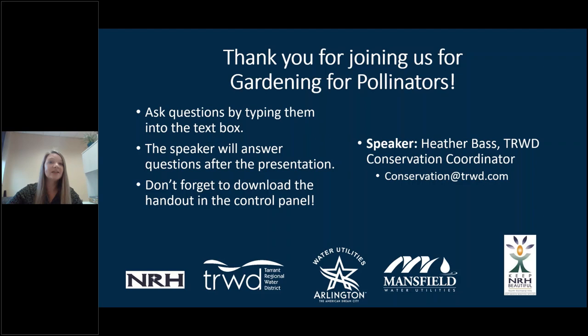Now I'll cover some housekeeping items. If you have any questions throughout the presentation, please type them into the Q&A box — I'll address all questions at the end. In your control panel there should be an area to download a handout — it's a Gardening for Wildlife handout covering much of today's information. You can download the PDF to keep for future reference.